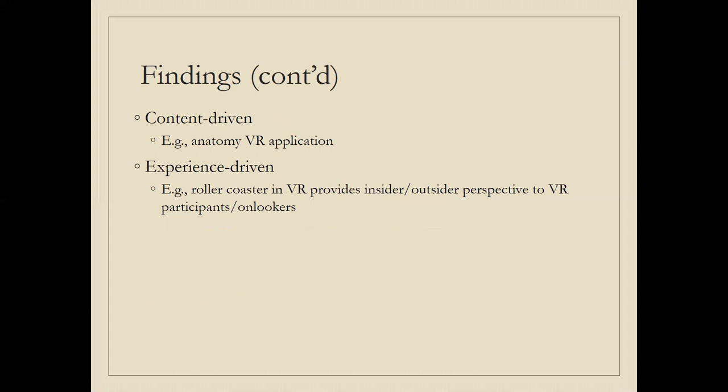The use of VR was mostly either content-driven or experience-driven. An example of content-driven use would be using an anatomy app to explore blood circulation — how the heart beats, the chambers, and so on. Experience-driven use is also quite common. An example would be a student putting on a VR headset and riding a roller coaster, which to the student is exhilarating and a very strong experience.